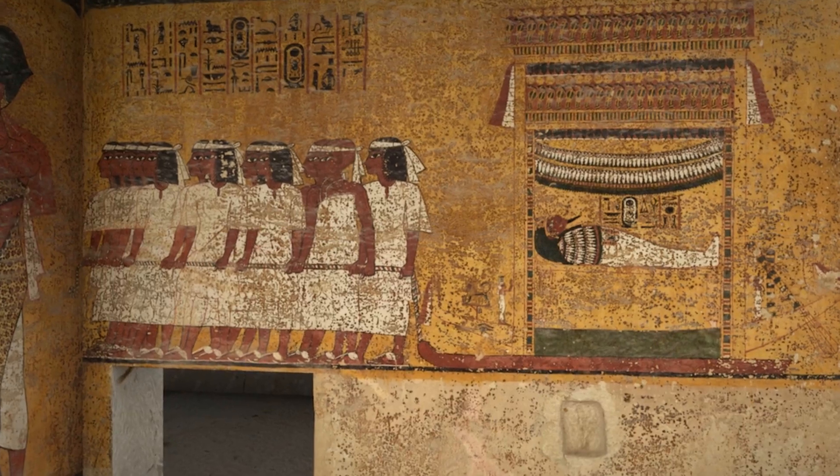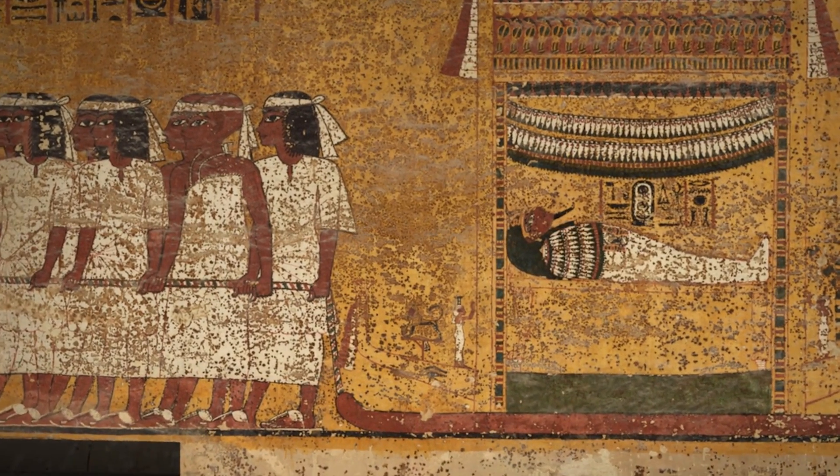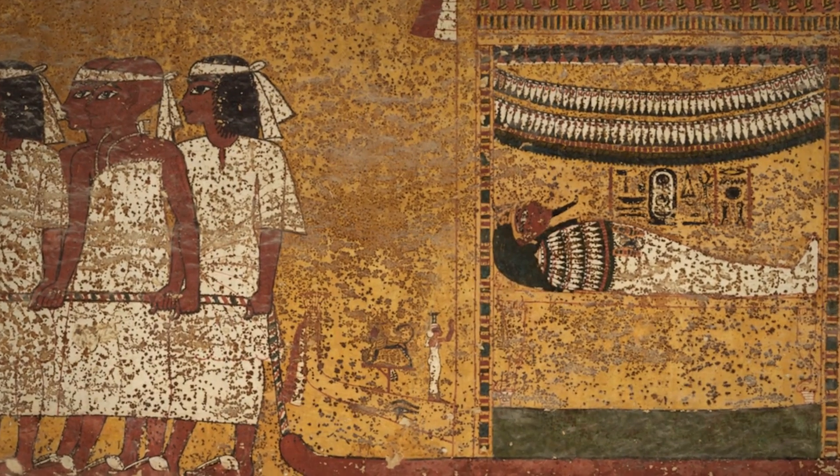The Tomb of Tutankhamun was built by extremely skilled craftsmen to last for eternity. But it was never ever meant to be visited. And what happens when a thousand people a day go into a space that was never meant to be visited?